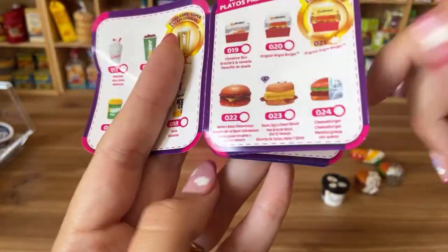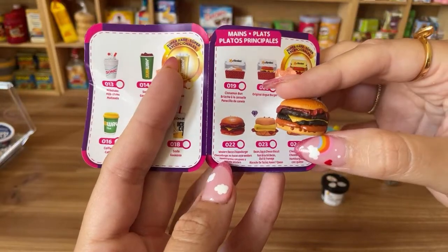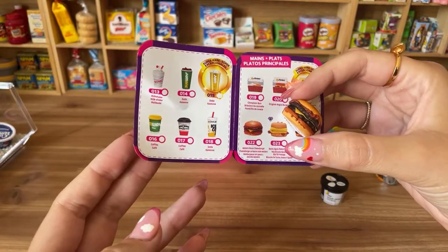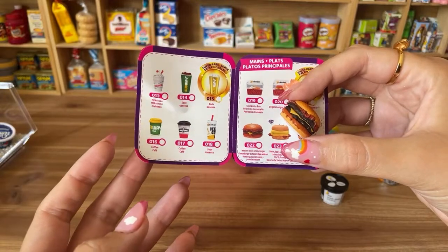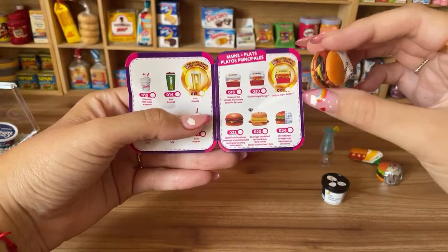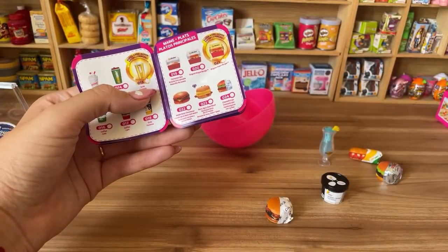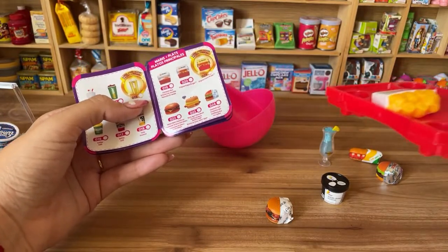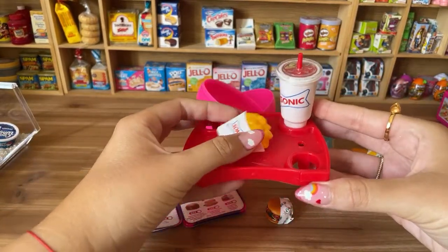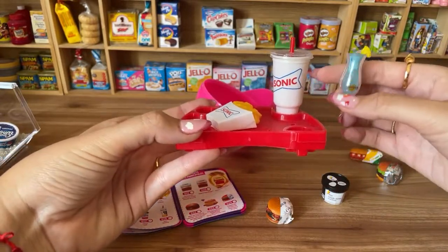Looking at the collector's guide — the western bacon was what I got, plus the Sonic meal cup. Also, Sonic currently has Mini Brands toys in their kids' meals, but those are bigger than these. Let me show you some I got from Sonic's kids' meal.